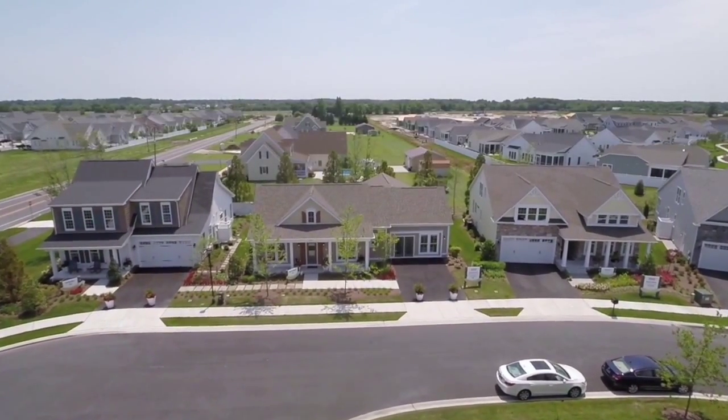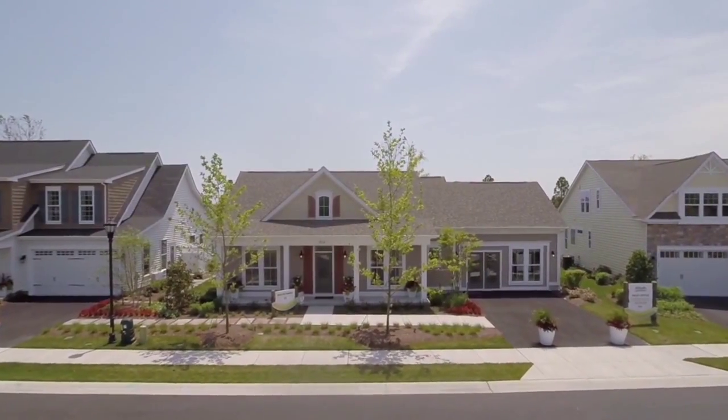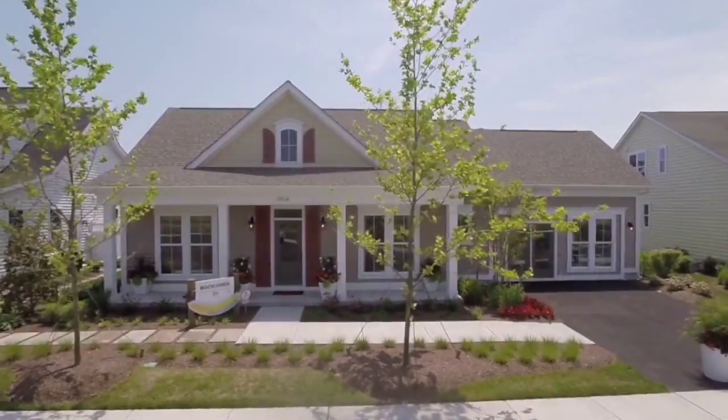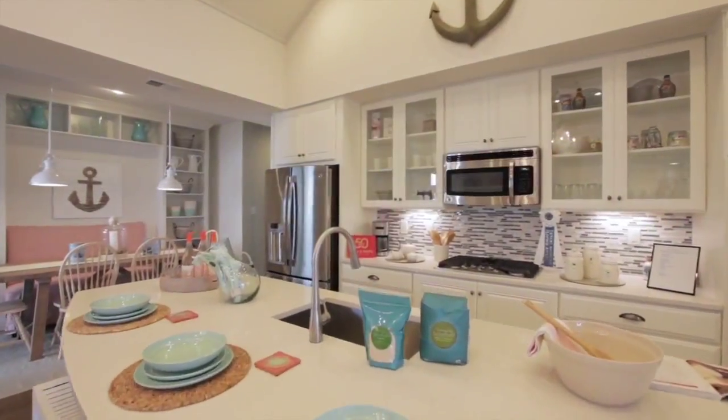We're here in Millville, Delaware, just four miles from Bethany Beach, where sun, sand, and surf meet the ultimate in single-level living. This expansive, Gala Award-winning ranch home is part of our Summer House Collection. Welcome to the Beachcomber at Millville by the Sea.